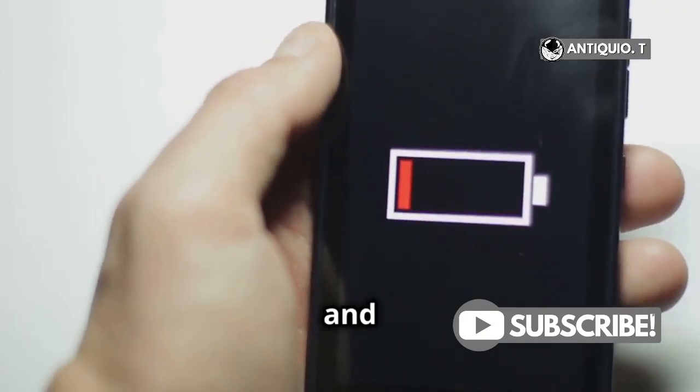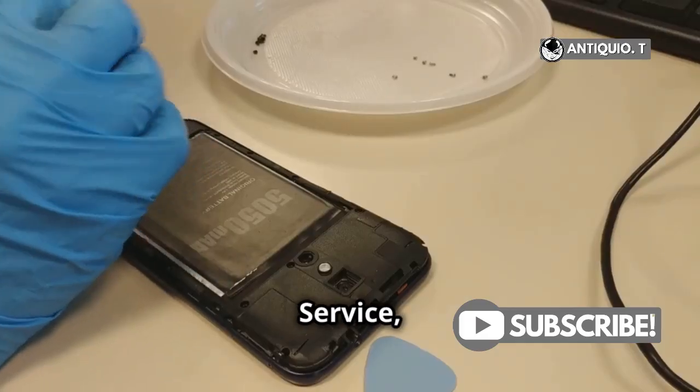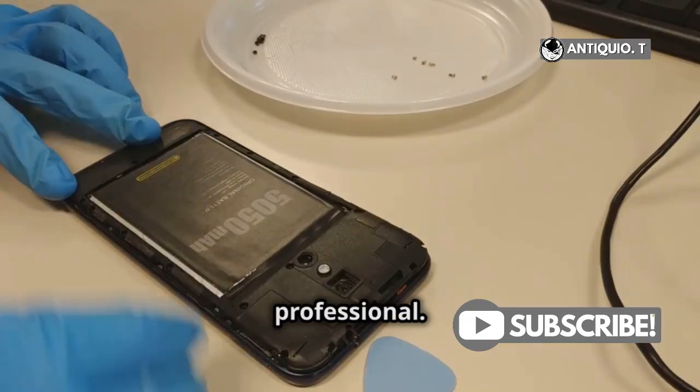Worried about battery life and performance? Head over to your settings and check the battery health section. If it says 'service,' it's best to get it checked by a professional.